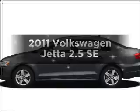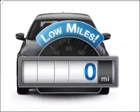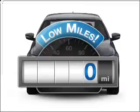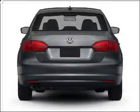Presenting the 2011 Volkswagen Jetta — this is the set of wheels you've been looking for. With low miles, this automobile will take you far and get you where you want to go. With a reliable engine connected to a smooth shifting 6-speed automatic transmission.